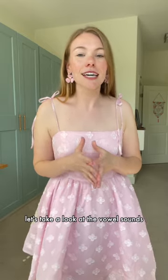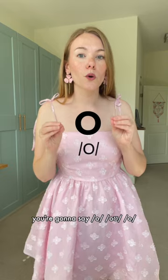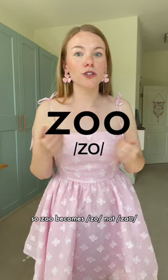Let's take a look at the vowel sounds. Instead of saying 'oh' in English, in French you're going to say 'oh' — notice the tighter, rounder lip shape. You can see the difference in the size of my mouth as I'm speaking. So 'zo' becomes 'zo', not 'zo'.